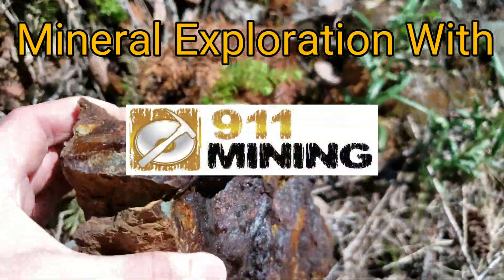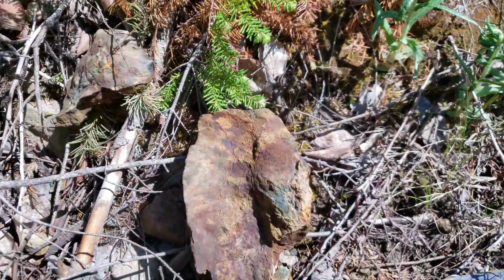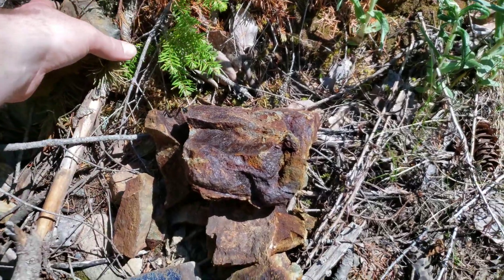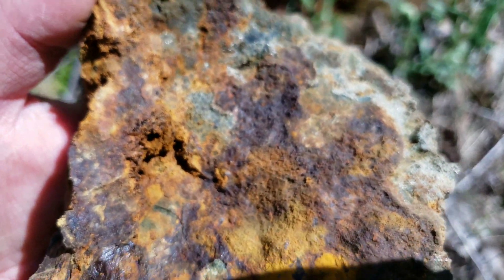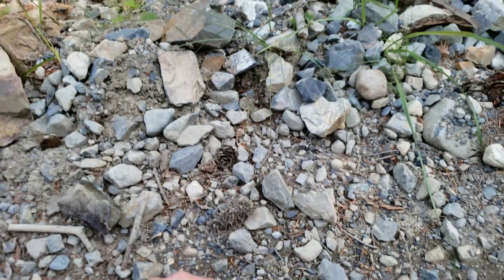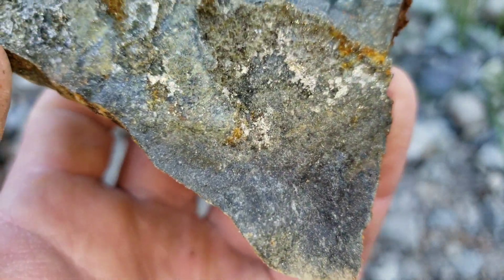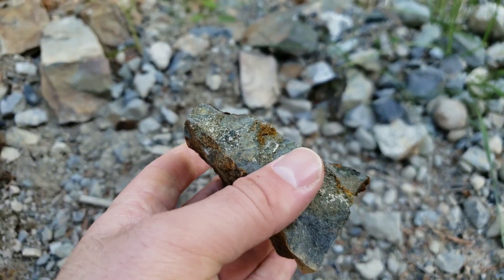Heavily oxidized sub-crop that we just exposed — the sulfides are very deteriorated, very dense. You can see little pockets in there. The biggest vein we've found so far is about half a centimeter, nothing crazy. There's lots of mineralization but it's all in the fractures, and nothing that great — depending on the grade though, it might still be worthwhile to pursue.